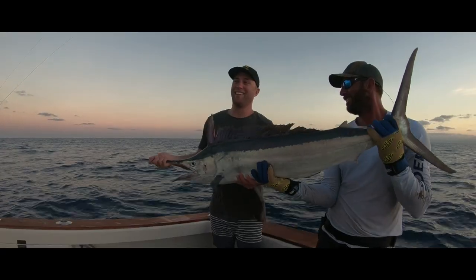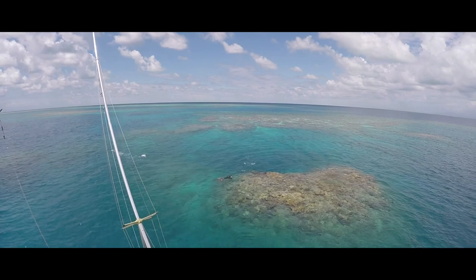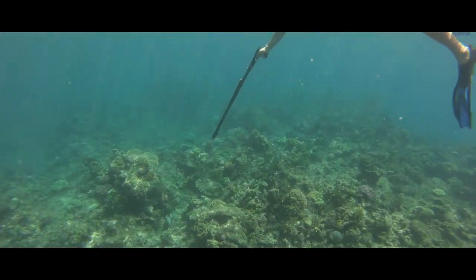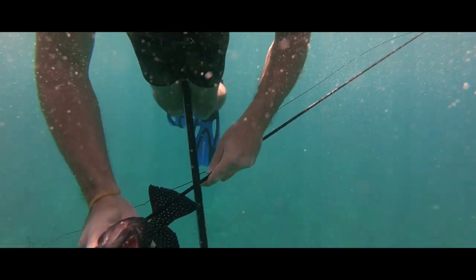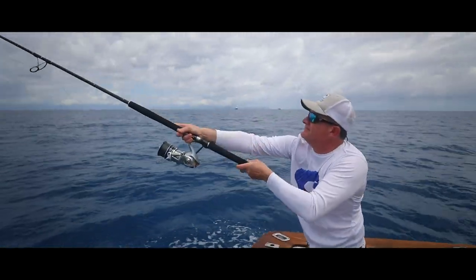You guys were keen to spear a trout and do some snorkeling, so I tried to find a good area for that and I think you were pretty happy with one of those dives. We also filled in the day casting a few poppers for GTs and tried a bit of bottom fishing — just made the day as pleasurable as we could.